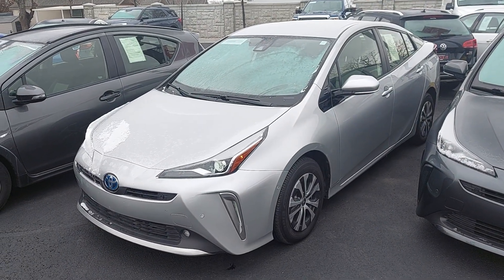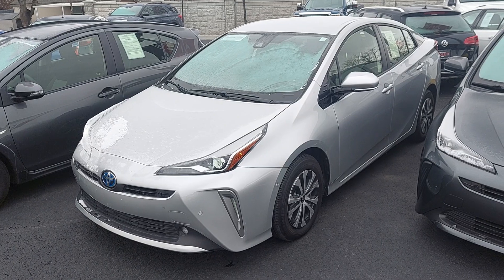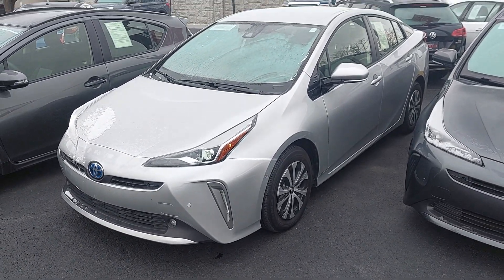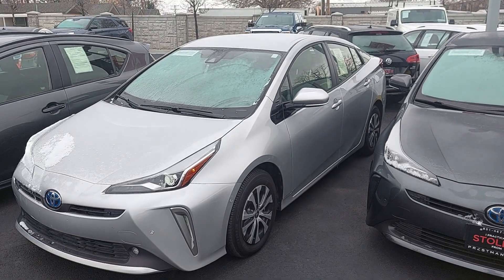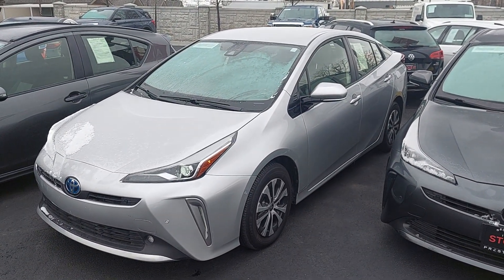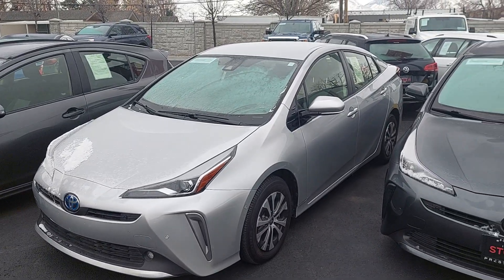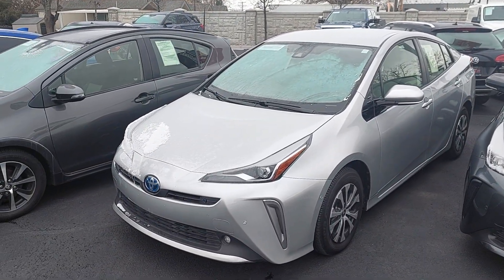Hey, this is Nick from Pressman Auto doing a quick video walkthrough of our 2020 Toyota Prius. What I'm gonna do is walk all the way around the vehicle and check for any dents, scratches, or blemishes on the outside. Then I'm gonna go inside the vehicle, go over some of the features, make sure everything's working properly, and finally I'm gonna pop the hood so we can check out the engine bay.